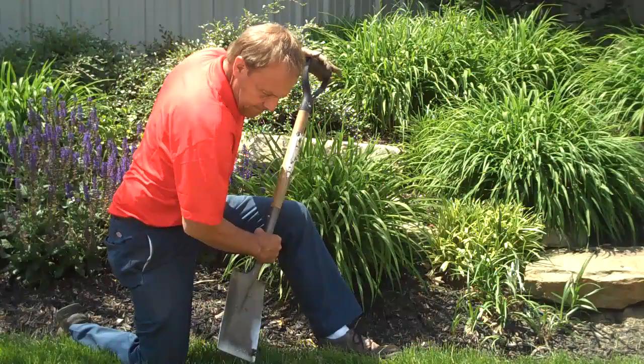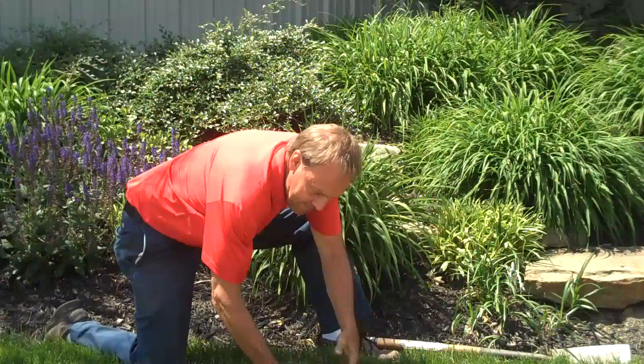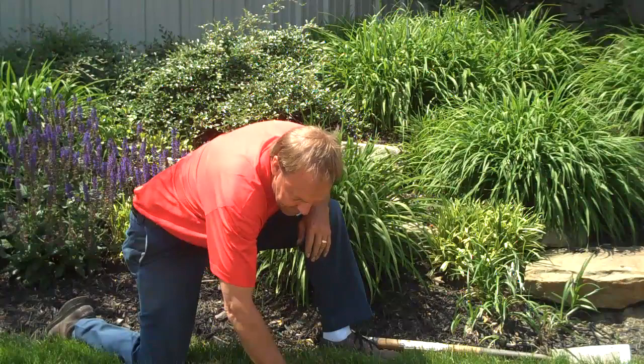Got grubs? To be sure, grubs feed on the roots of grasses, so lawns will show wilting and browning of irregular shaped areas. This insect can cause serious damage when a significant population occurs on a lawn or other turf area. Here to show us how to manage and eliminate grubs is Doug Maurer, president of Brian Kyle's Landscapes of Distinction.